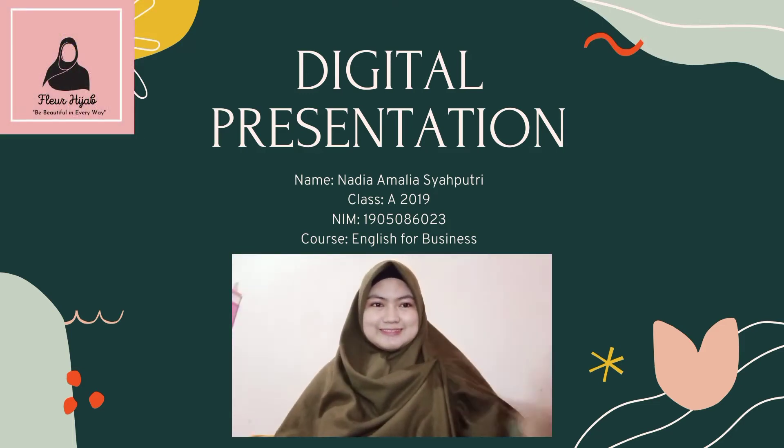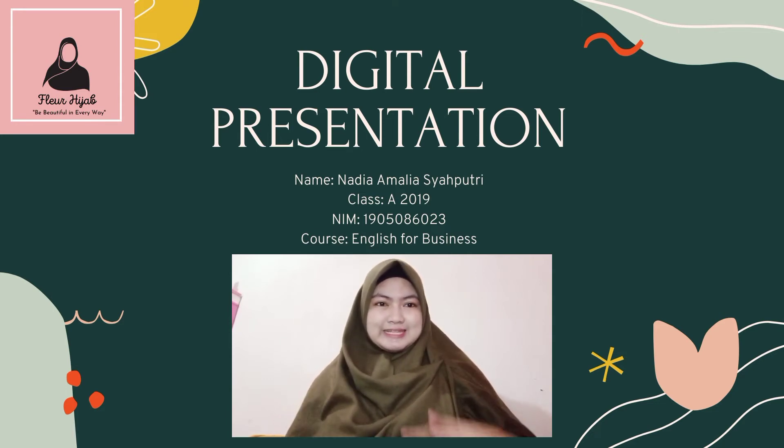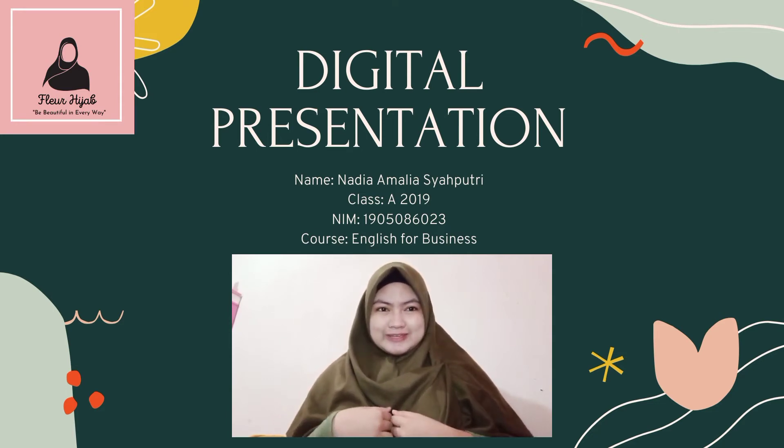Hello everyone, my name is Nadia Amalia Shaputri and today I'm going to present to you about my digital presentation. So here we go.